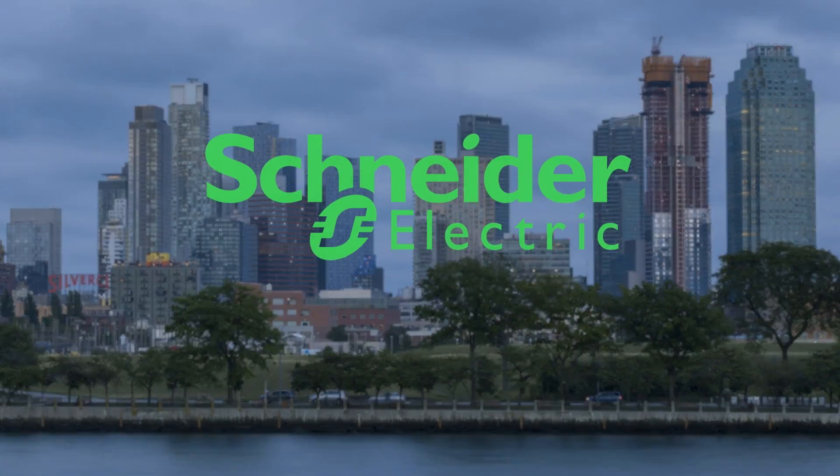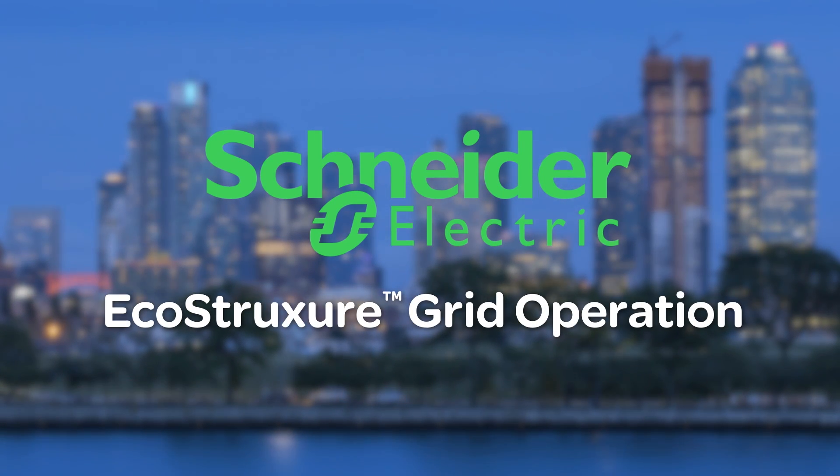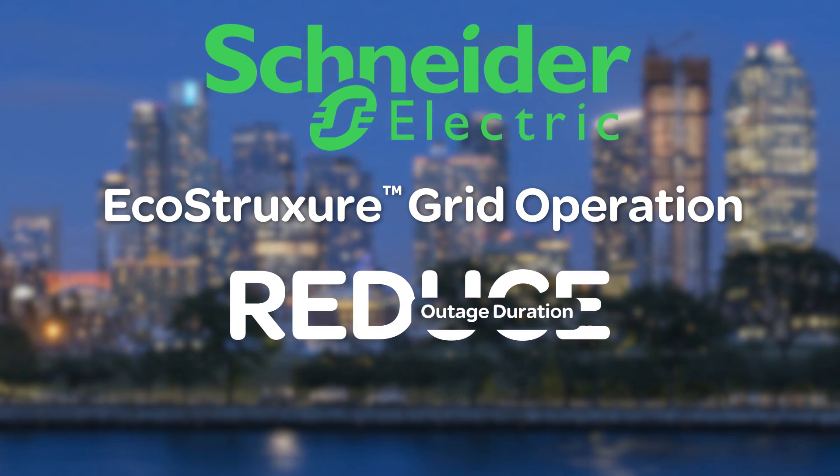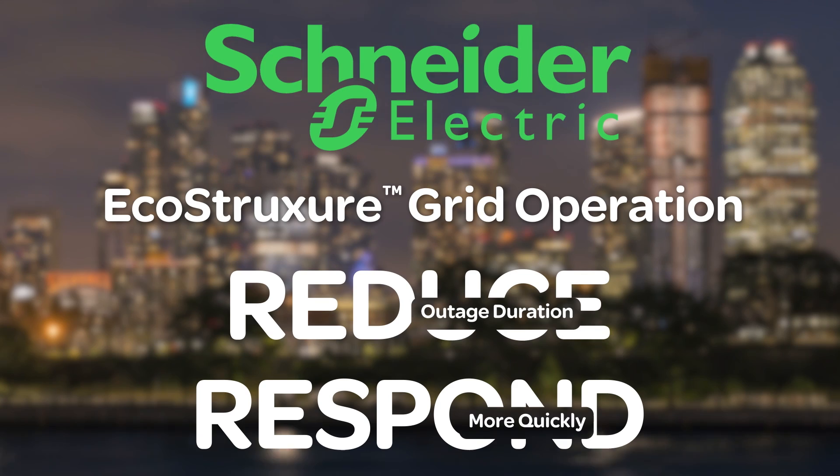Schneider Electric's EcoStruxure Grid Operation is specifically tailored for small and medium-sized utilities to help reduce the duration of outages by locating them faster and providing more timely, accurate information to better coordinate resources and respond more quickly.